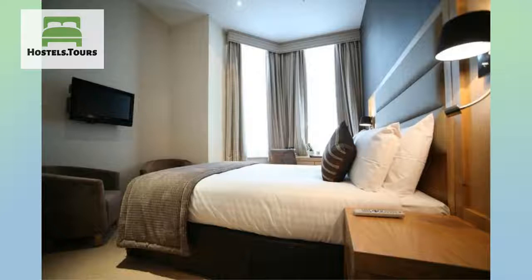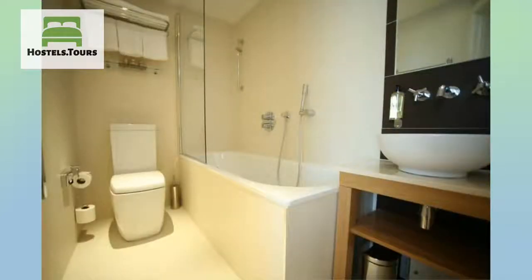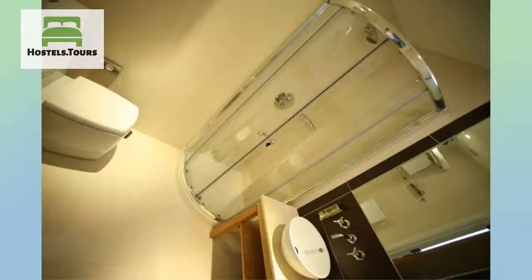All rooms include free Wi-Fi. Our modern rooms also boast air conditioning, flat-screen televisions, iPod docking stations, and 24-hour room service, as well as contemporary beds and modern fittings.